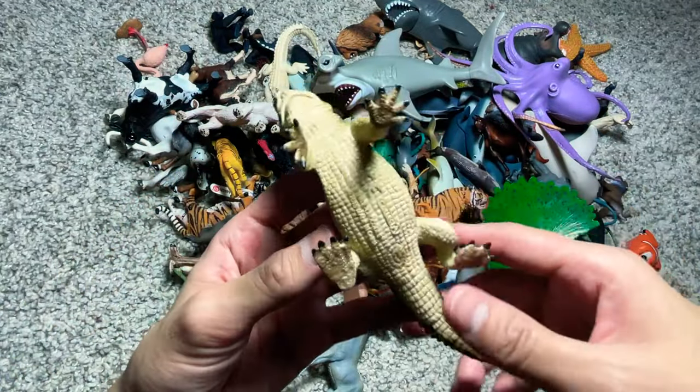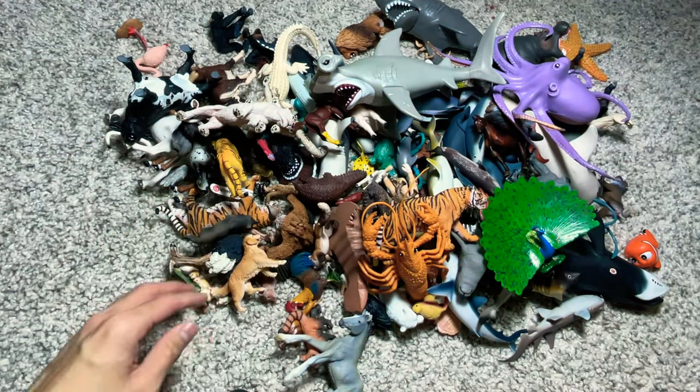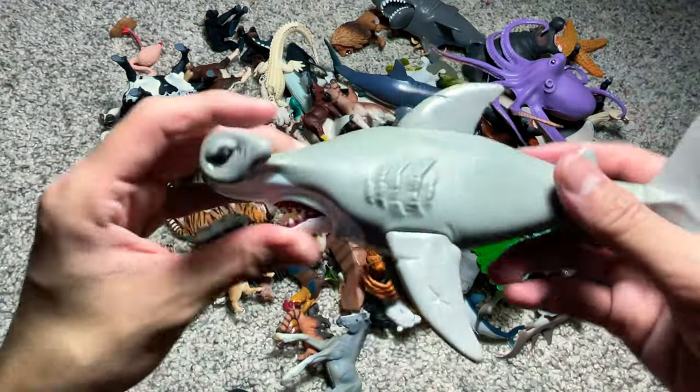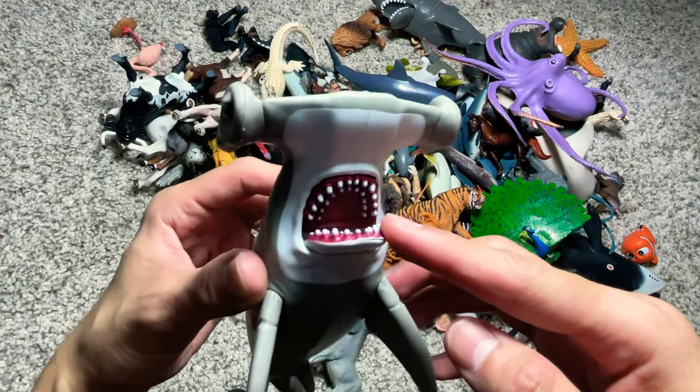And this one right here is actually a Nile crocodile. And this is a hammerhead shark.